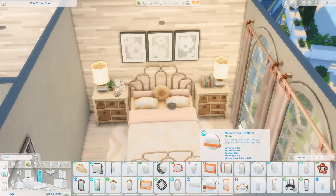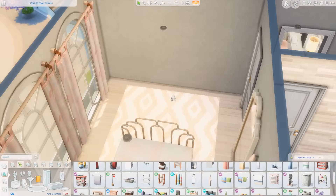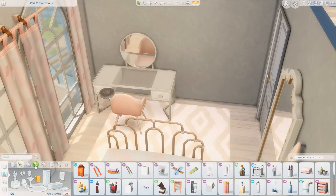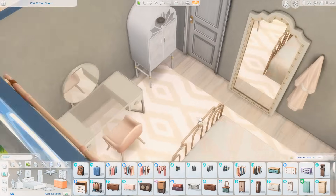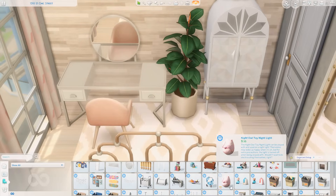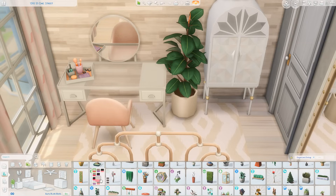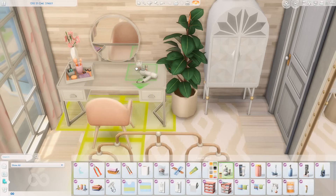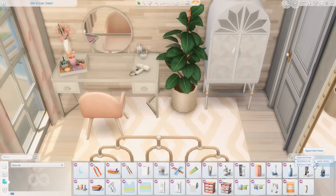I've pretty much finished decorating the bedside tables. We're getting a nice stand-up mirror on the left wall from the Jungle Adventure pack — one of my favorites in the game. Over here I ended up using a vanity from the Modern Luxe Kit. I liked the idea of sitting by the window in the pretty sunlight getting ready for the day. I also used a wardrobe from High School Years that I almost never use, but it looked really nice in here. I got some makeup, flowers, and a hair dryer from the Bathroom Clutter Kit on the vanity to make it feel like it's being used.